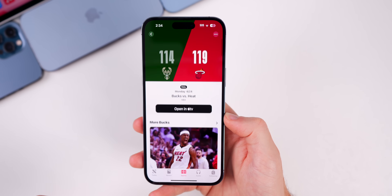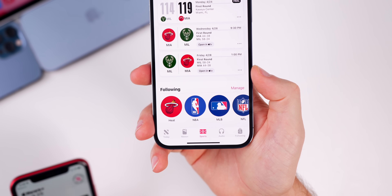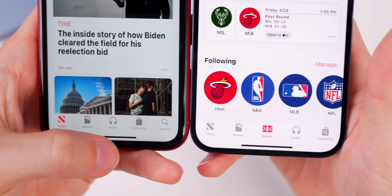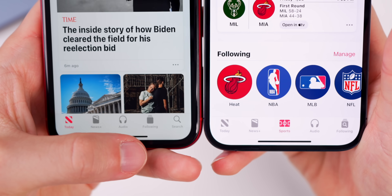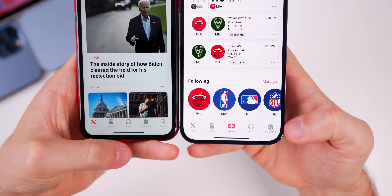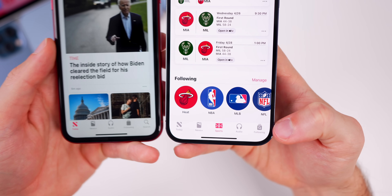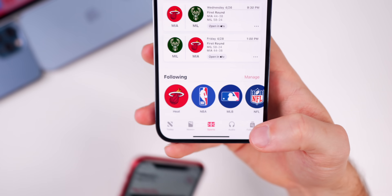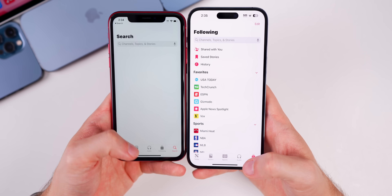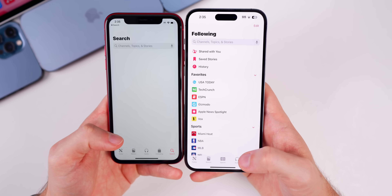Something else worth noting — the Following tab in the bottom right of the News app now combines the Following and Search tabs into one unified tab that says 'Following,' with a little search icon in the middle. Before, search was a separate blank search screen and Following was its own tab; now they're merged into one.